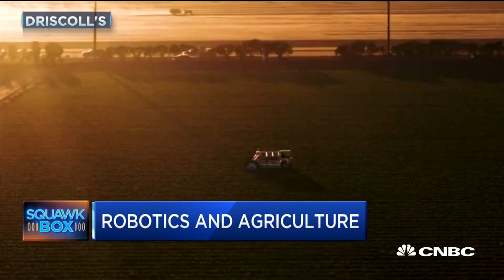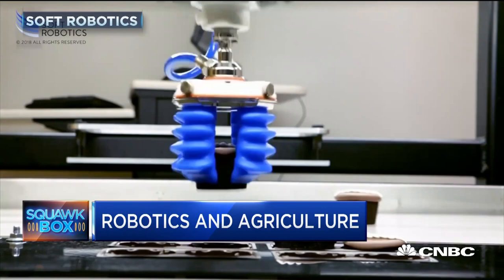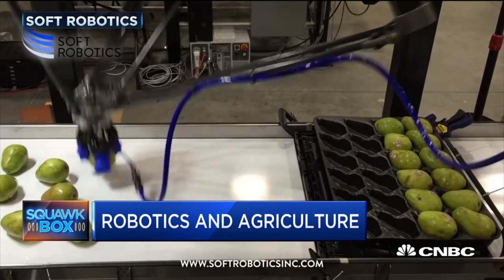That's a whole industry in itself. Soft Robotics is a company based in Cambridge, Massachusetts. It uses its malleable robotic hands — look at those blue hands there — to pick tomatoes off trees, pack eggs into cartons, and also chicken breasts into packages.